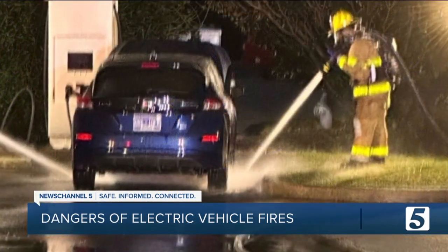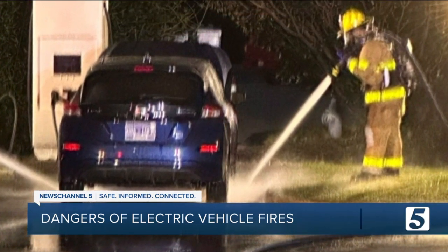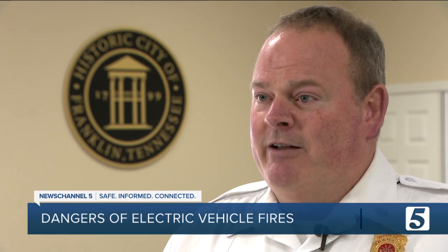That's because inside this Nissan LEAF was a lithium-ion battery. Any of the lithium-ion technology basically generates its own energy, and because it's so sealed up and protected, if it were to catch on fire or malfunction, it's not like we can get right to it and put water on it and have it go out.